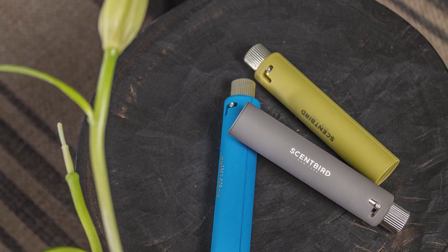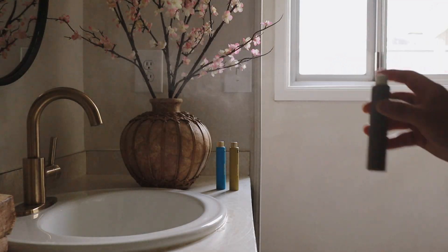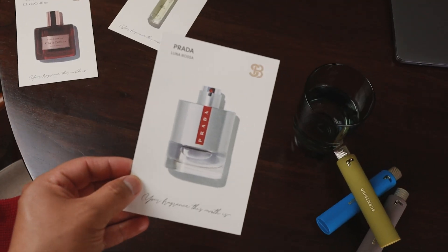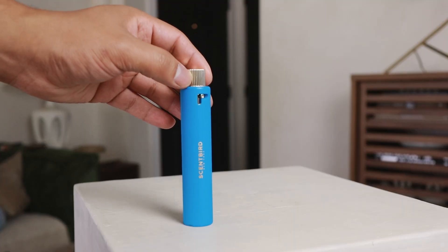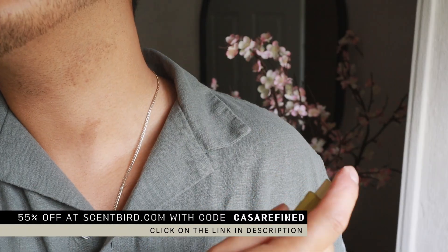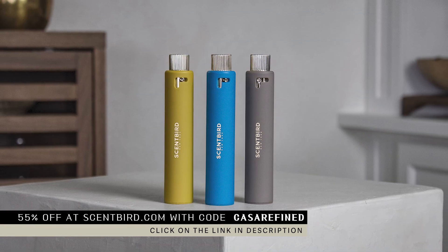Scentbird is reimagining how people discover, shop for, and experience fragrances. It's a place to express your individuality. Here's how it works: Scentbird lets you choose a new designer fragrance for just seventeen dollars a month. You get to pick out what you want to receive — no surprises. They have perfumes, colognes, and a lot of unisex options. With each fragrance you get a 30-day supply so you can try it out before committing to a large bottle, which can run three hundred to five hundred dollars. These little bottles are perfect for travel too. I have a discount code for 55% off — that's just over seven dollars your first month, available for shipping in the US and Canada.